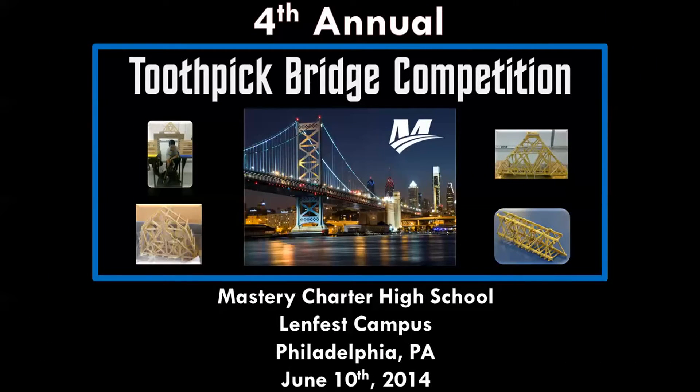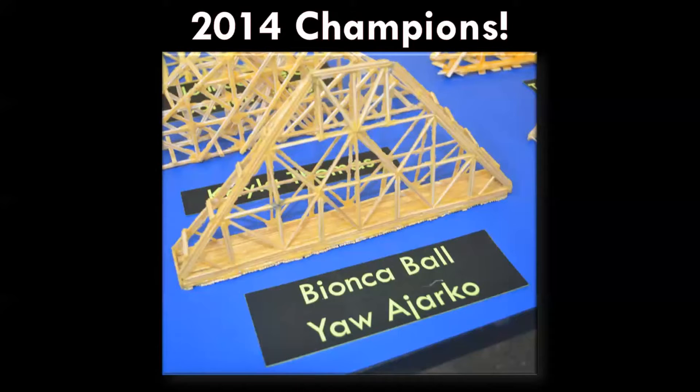Yesterday we had our fourth annual Toothpick Bridge competition at Mastery Charter High School Lenfest campus in Philadelphia. It was a huge success, and this little video is designed to show you some of the highlights and also give you a link to all of the photos. Our champions this year were ninth graders Bianca Ball and Yao Jarko.